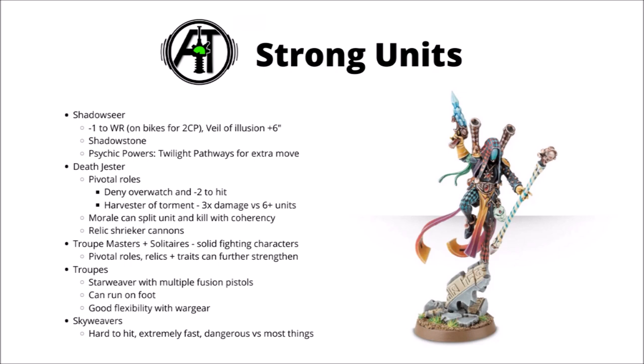Rounding out their character choices, you have Troupe Masters and Solitaires. Both can be pretty decent damage dealing characters, even if they are a bit fragile. The Troupe Master's Choreographer of War ability allows Harlequin units to punch above their weight as well, by giving them plus one to wound. That can definitely make a Troupe Master a scary threat in his own right with certain combinations of relics, warlord traits, and pivotal roles — he could easily go through a big infantry squad in one turn.